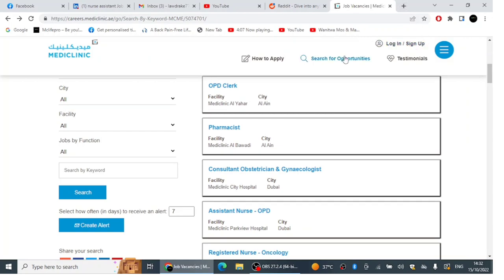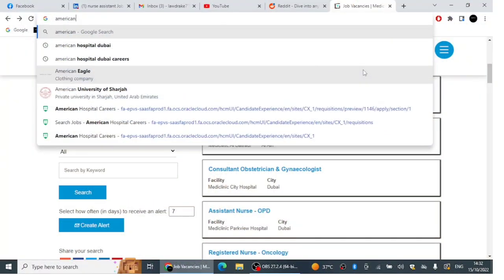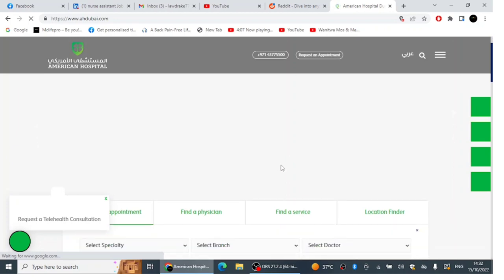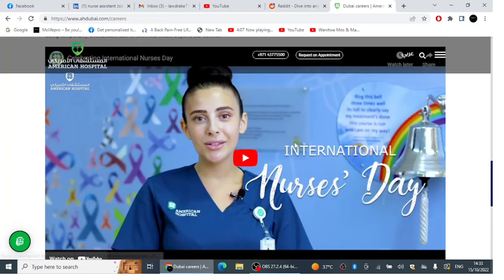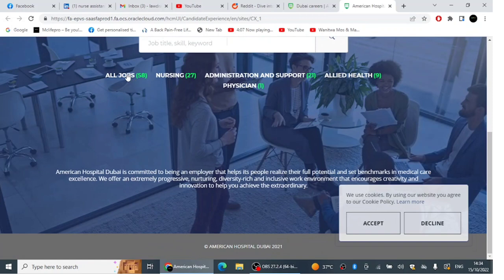The next hospital we're going to talk about is American Hospital Dubai. It's a hospital I love because it gives opportunities to so many people. Go to the American Hospital Dubai website. I've covered this in a previous video, but I'm sharing it again so you keep visiting these websites for updates. Scroll down on the website, click 'Careers', then click 'Visit Career Portal'.